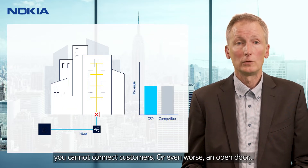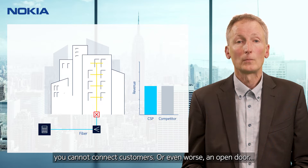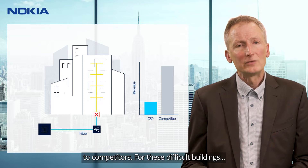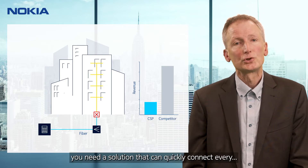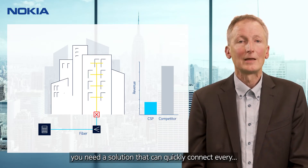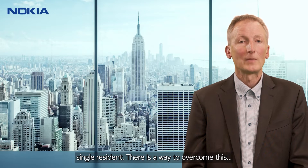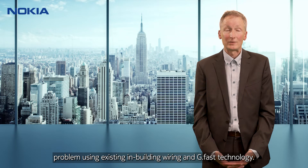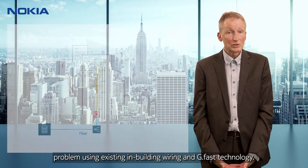The result is lost revenues because you cannot connect customers, or even worse, an open door to competitors. For these difficult buildings you need a solution that can quickly connect every single resident. And there is a way to overcome this problem, using existing in-building wiring and GFAST technology.